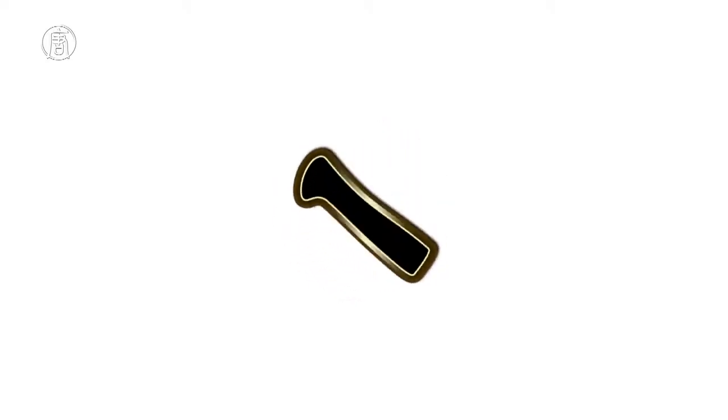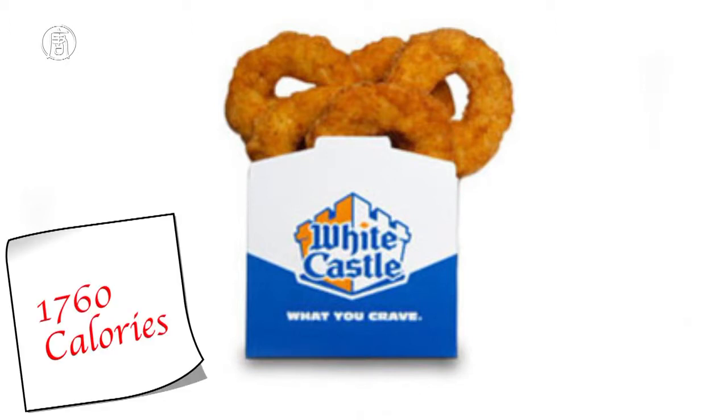And finally, number 1: White Castle's 20 Chicken Rings, 1,760 calories. Like KFC's chicken bites, they look small and harmless, but they can really stack up. One ring is 88 calories, so keep that in mind when you decide to order a box.